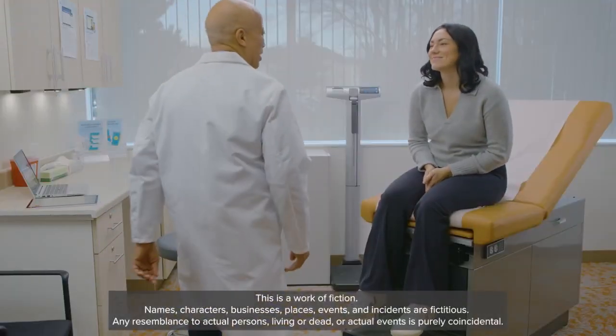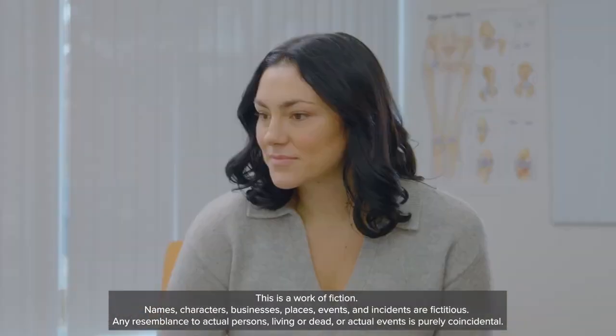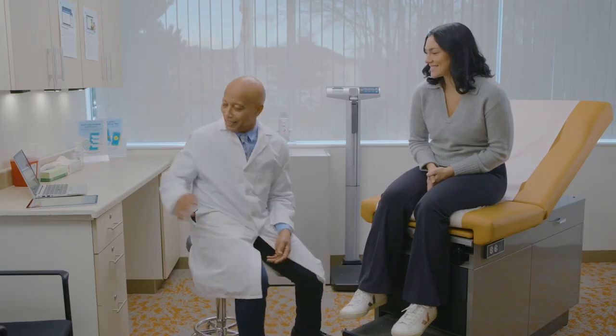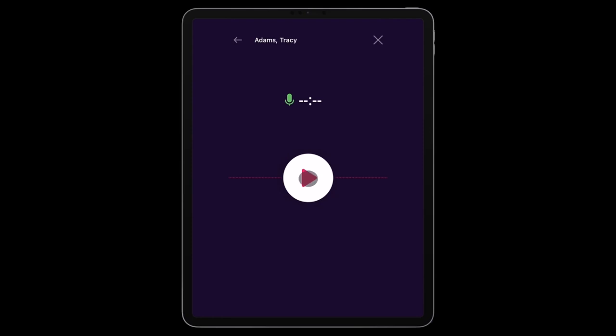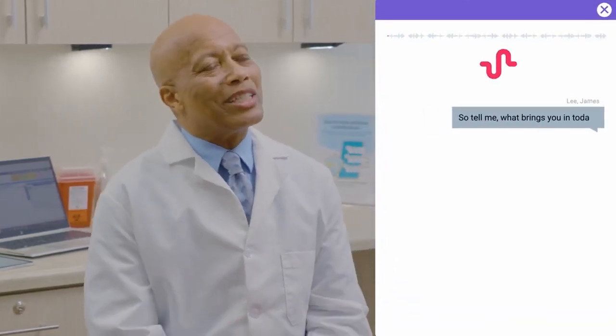Good morning, Ms. Smith. Hi, I'm Dr. Lee. Before we get started, I want to let you know that we have a microphone here that will listen to everything that we're saying, just to make sure that I'm documenting everything accurately. Is that okay with you? Sure. So tell me, what brings you in today?